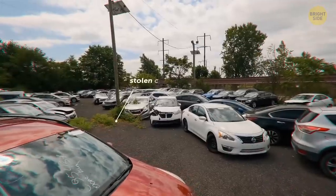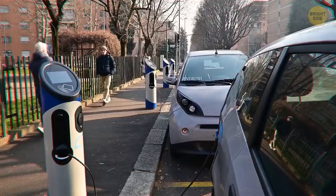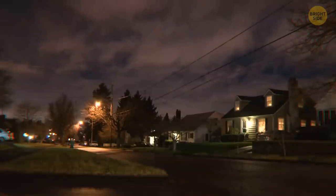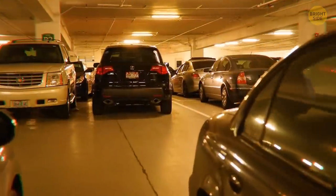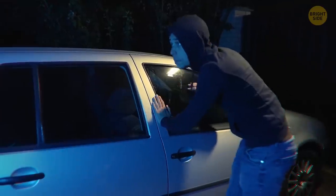Speaking of car theft, car burglars don't really go for wide open and visible locations like in front of houses and driveways. Dark and secluded places such as apartment buildings, carports, and underground parking garages appeal to them because it's quieter — they could hear if somebody was coming.